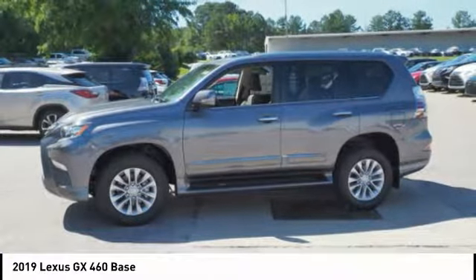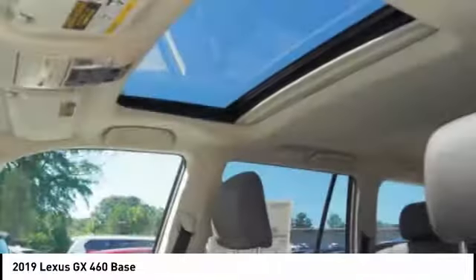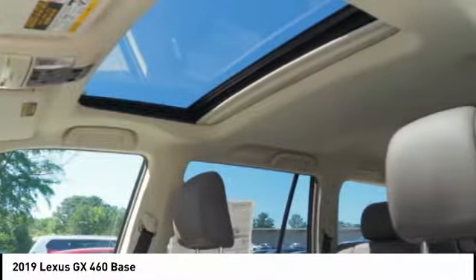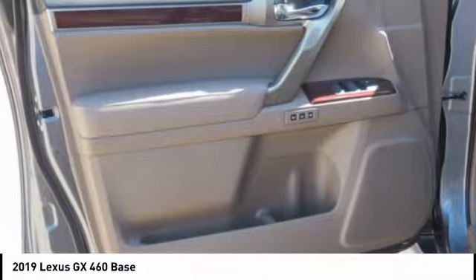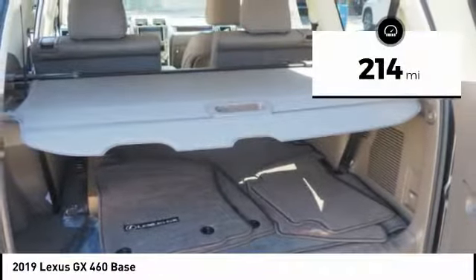Visionary in every sense of the word, the GX460 boasts one of the tightest turning circles in its class, a suspension system that helps enhance your capability, and the best-in-class V8 fuel economy. This vehicle has less than 300 miles.